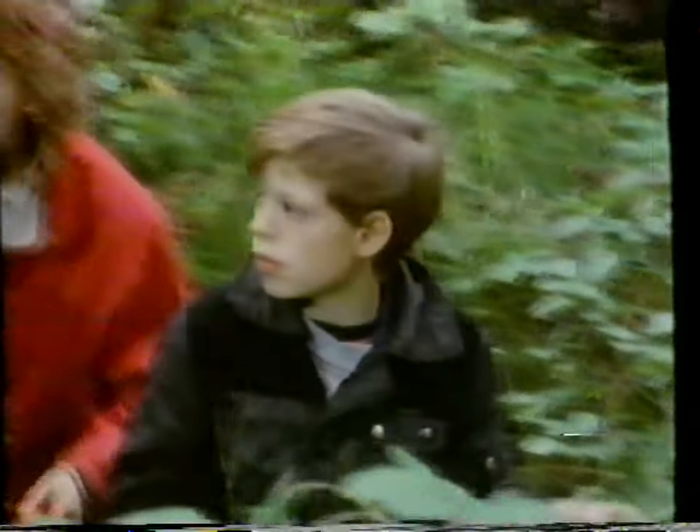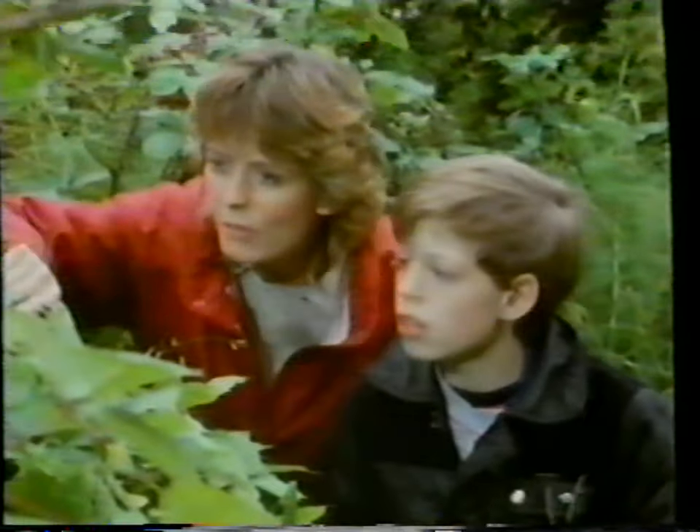Chris, look at this. Isn't it beautiful? What a great spider web. See the spider? Now that's a non-poisonous one. Some spiders are poisonous, so you do have to be careful.